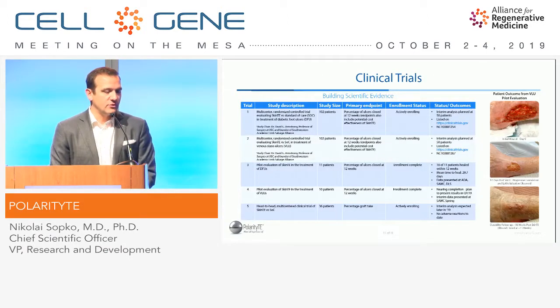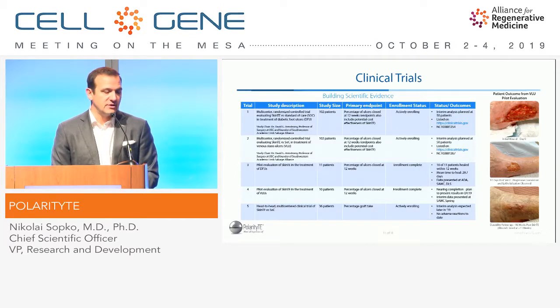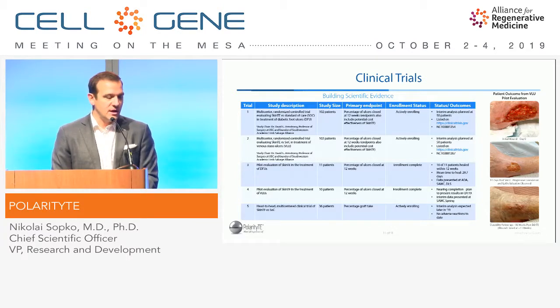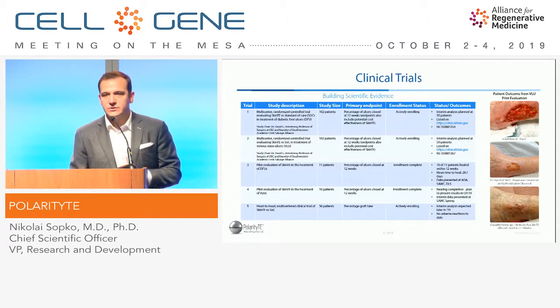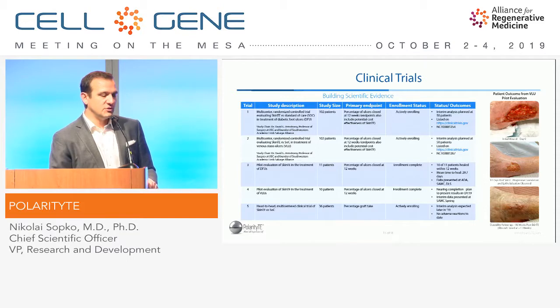Moving to the clinical trials, we have five currently underway and a couple under planning — two large randomized controlled trials, one in diabetic foot ulcers and one in venous leg ulcers, each over 100 patients with one-to-one randomization comparing SkinTE to the standard of care. We also have two pilot trials that we used to design these trials, which should be published later this year or early next year. We're hoping that the interim results, at least for the diabetic foot ulcer trial, should be coming out early next year, with the entire trial finishing enrollment towards the end of next year. Additionally, we'll be presenting some of our interim results on our burn trial later or in early next year, as well as launching several new trials.